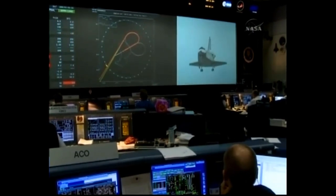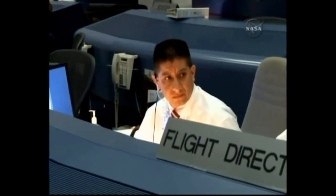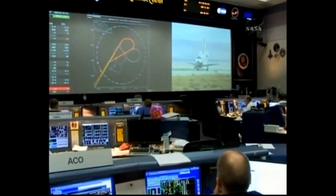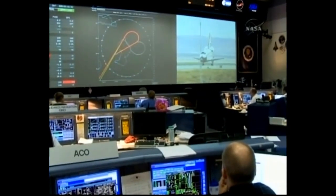You're down and locked. Copy gear. Main gear touchdown. Copy. Nose gear touchdown. Nose gear touchdown. Ground speed enabled, Flight. Copy that. See the chute coming out. Media post-landing deltas, Max. None.